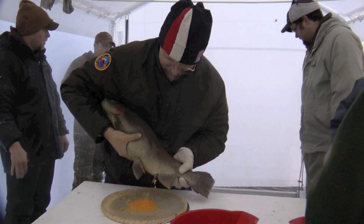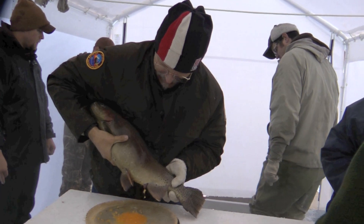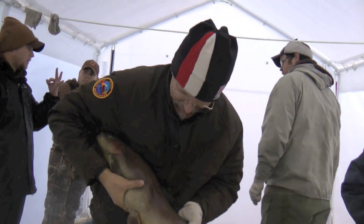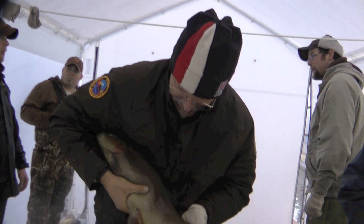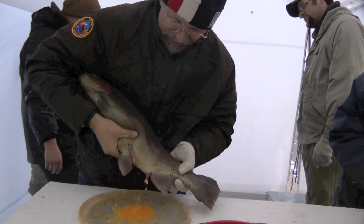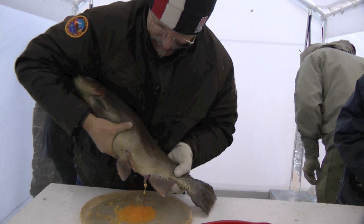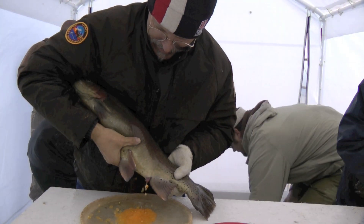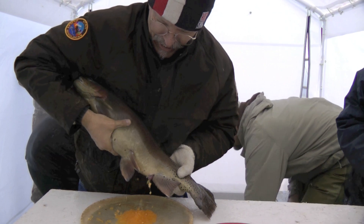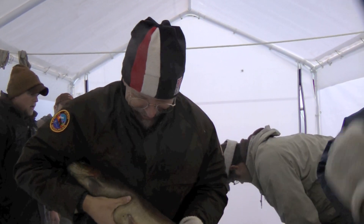Here you can see I'm squeezing one of the females to get the eggs from her. What they do is use clove oil — clove, just like the spice — to settle the fish down. It's a very good anesthetic that's not harmful to the fish. Then we get them out of the raceway and squeeze the eggs out.